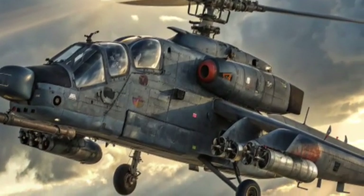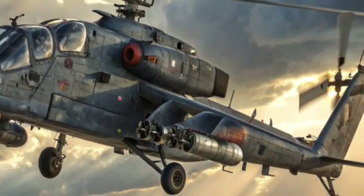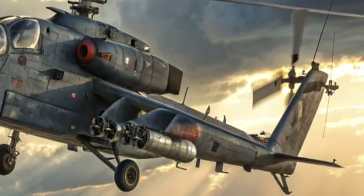Inside the cockpit, the Ka-52K feels like a fighter jet. The crew sits side-by-side in armored seats that can withstand small arms fire and shrapnel. The cockpit is equipped with large multi-function displays.